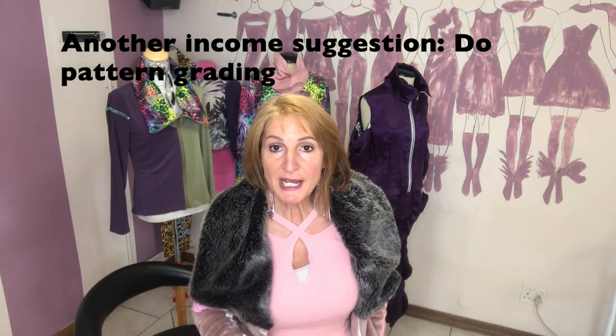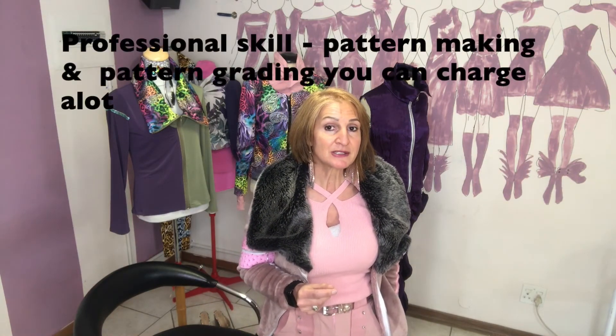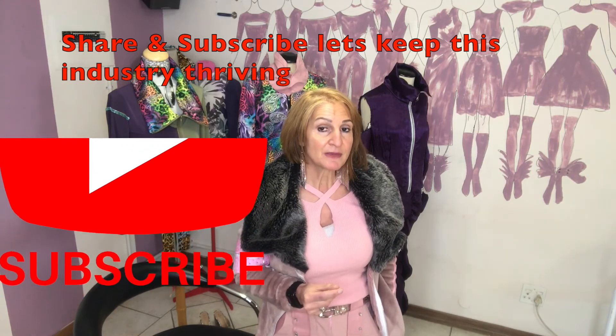You can even take it further and offer to grade the patterns as well. There are very few people left who know how to grade patterns. In South Africa, so many clothing factories have closed down, and these skills have been lost over the years — they haven't been passed on to the next generation. So you could make a pattern, make samples, and do grading. There is definitely a niche in the market for this, and you can make a very good income from it.